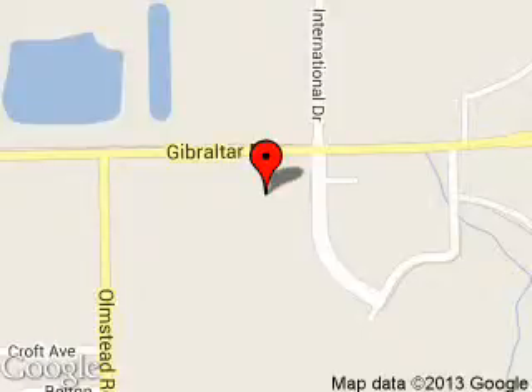We are located at 22675 Gibraltar Road, Flat Rock, Michigan, 48134.